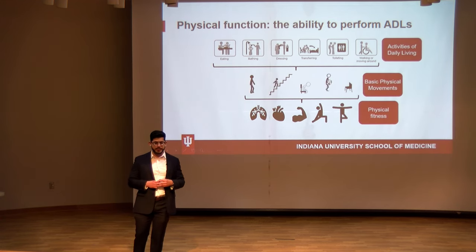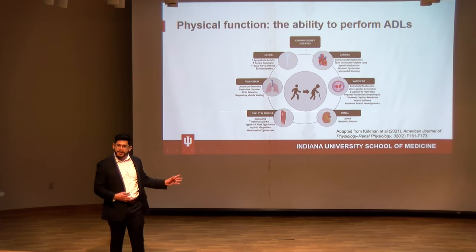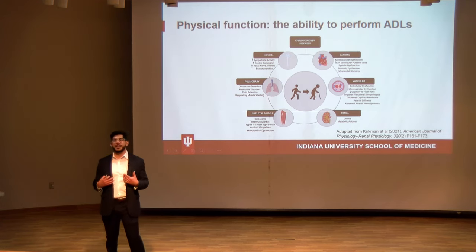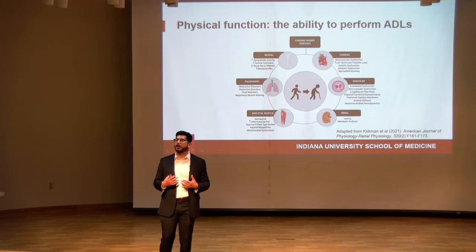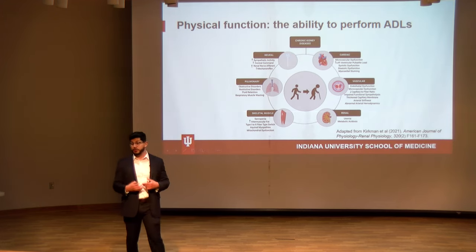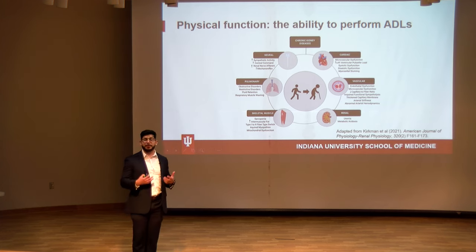In individuals with chronic kidney disease, several complications affect every one of those physical fitness attributes. For example, they often develop heart failure with preserved ejection fraction — diastolic heart failure — as well as severe calcification of the arteries and blood vessels. They frequently suffer from neurological disorders, whether neuropathy or impairments in functional sympatholysis. And because of the chronic systemic inflammation associated with CKD, these individuals tend to develop fibrotic tissue in their lungs, which can impair lung function.